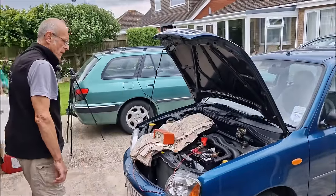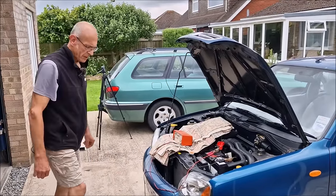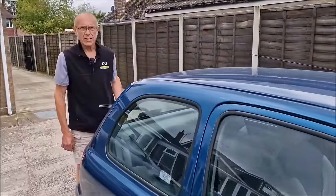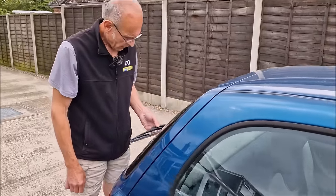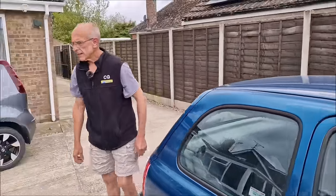We'll start at the back, but first I'm going to get some insulation on — I can't believe how cold it's turning, it's like flipping Siberia. What have you found? It's not an MOT fail, but this wiper blade has totally died. On the rear wiper? Yeah. We'll get a new rear wiper blade. Good spot — it lets it down.